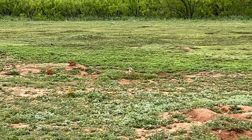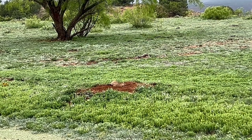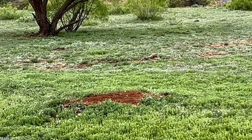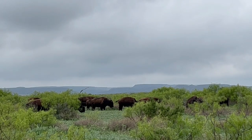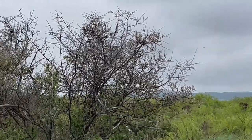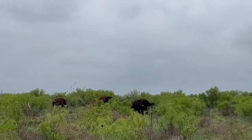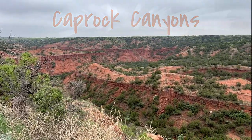There is a place in Texas where the chirps and squeaks of prairie dogs can be heard from your campsite, where bison can be viewed on trails and actually in the campground. Welcome to the incredible Caprock Canyon State Park in the Panhandle Plains of Texas.